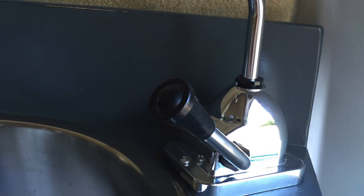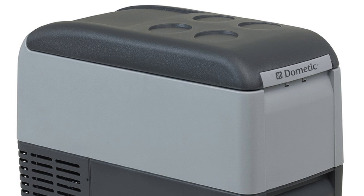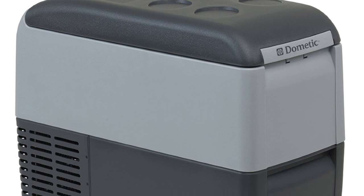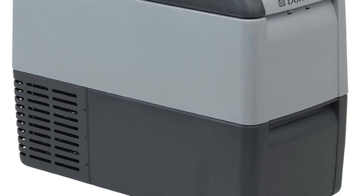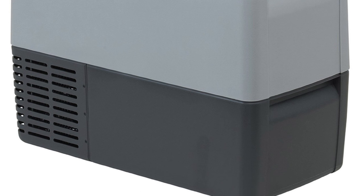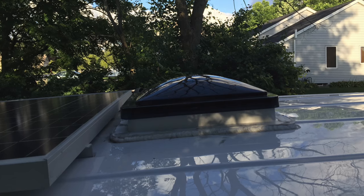It features four-gallon fresh and gray water tanks and a hand-pump sink faucet. The van comes with a brand-new 23-liter Dometic portable freezer-refrigerator — a slim and tall model that fits into very narrow spaces. The 23-liter capacity allows it to hold 27 twelve-ounce cans. It has strong injection-molded plastic construction and deep-freeze functionality.